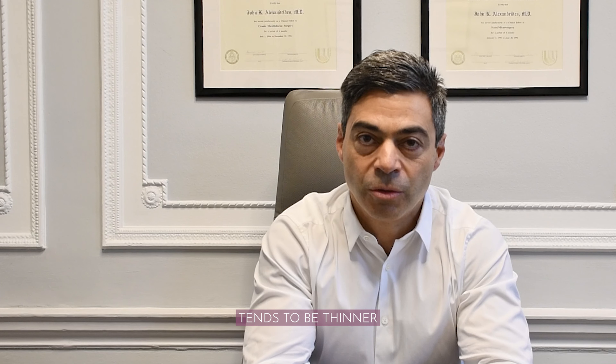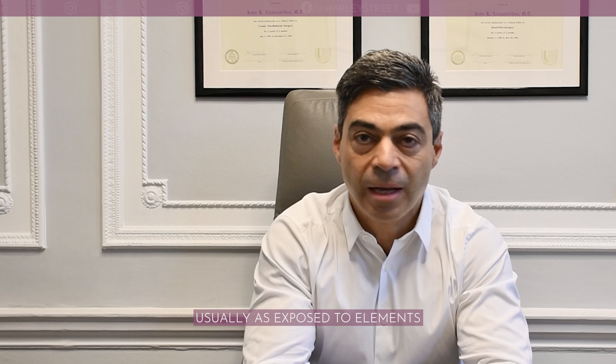The neck represents a very sensitive part of our body. It's an area where the skin tends to be thinner than the skin of the face. However, it's usually as exposed to elements — the sun, the wind — as much as the face. And a lot of times it's not as protected, and because of that, it's one of the first areas to show aging signs.